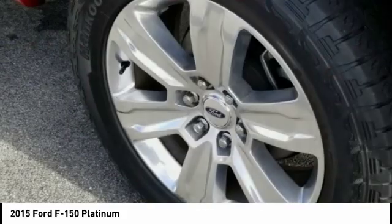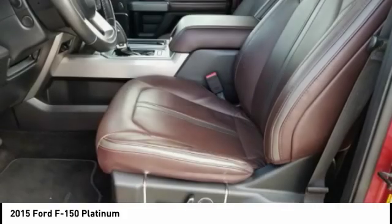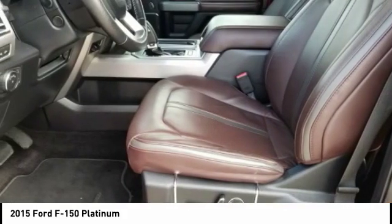Heated steering wheel. This isn't just a vehicle, it's an experience. So stop in for a test drive today.